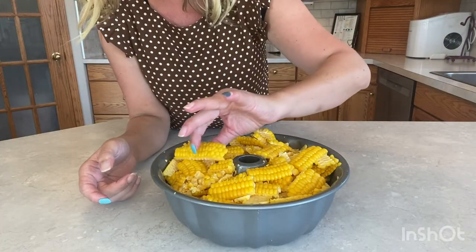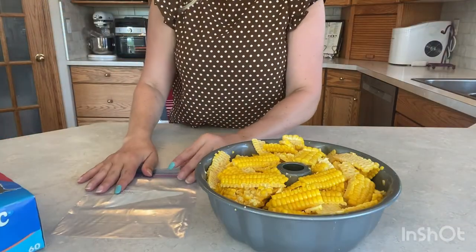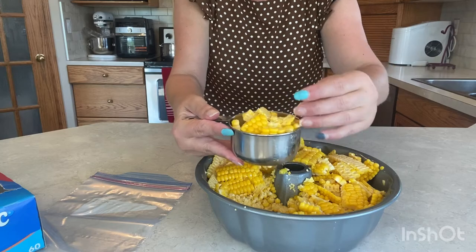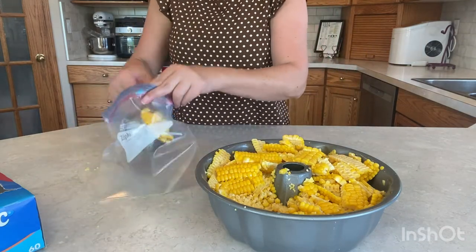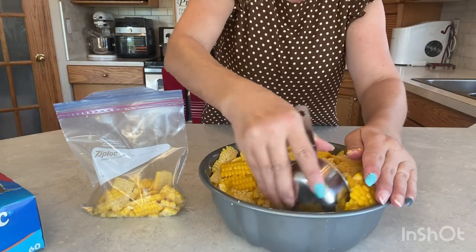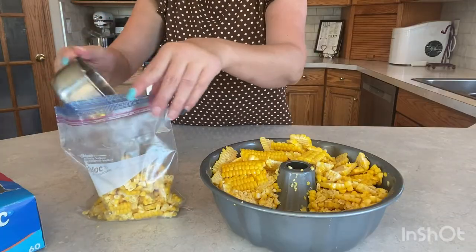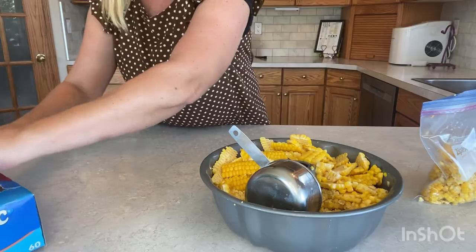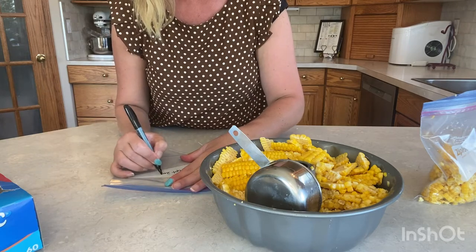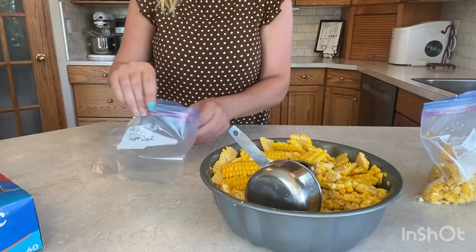Look at those awesome pieces of corn! For bagging, it's important that you use freezer-sized Ziploc bags. Try to do the right portion size for your family or the right amount you'll need for each recipe. That's one cup of corn — but since I use more than a cup in my recipes, I'm going to put two cups of corn in each bag. One thing I forgot to do: mark the date on your Ziploc bags. It's September 2022, so I know how long they've been in the freezer and can use the oldest ones first.